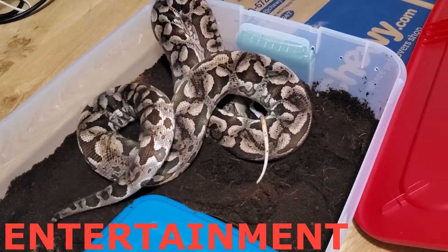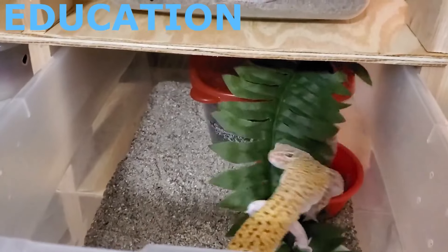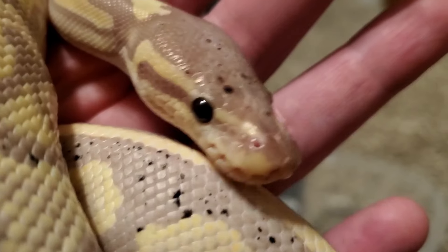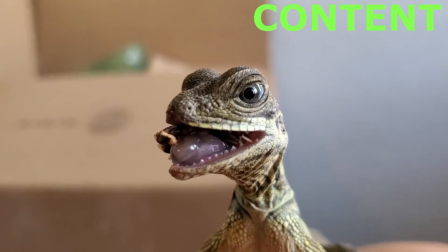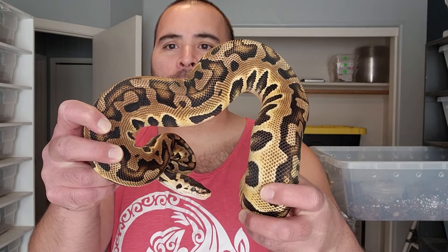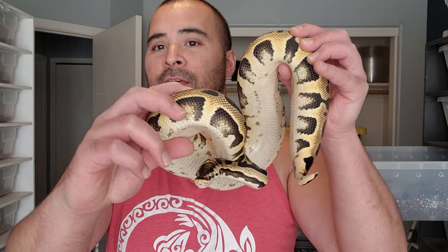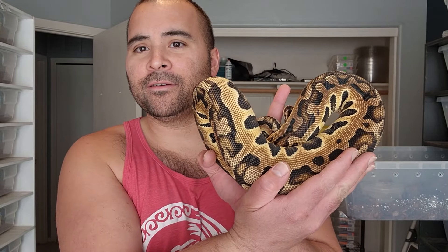What's going on guys and welcome back to another Geeky Gekko Creations video. If you want to see all the puzzle ball pythons we made this year, then you came to the right place. So first let's start off with some that hatched about a year, year and a half ago. This is just a normal pastel puzzle female, and now she's big enough to where we're just going to hold on to her and put her into breeding very soon.